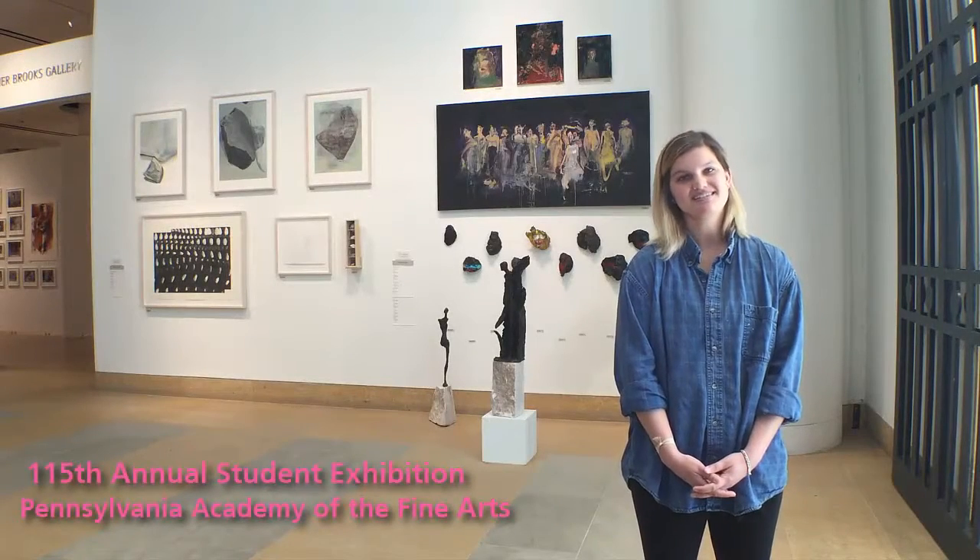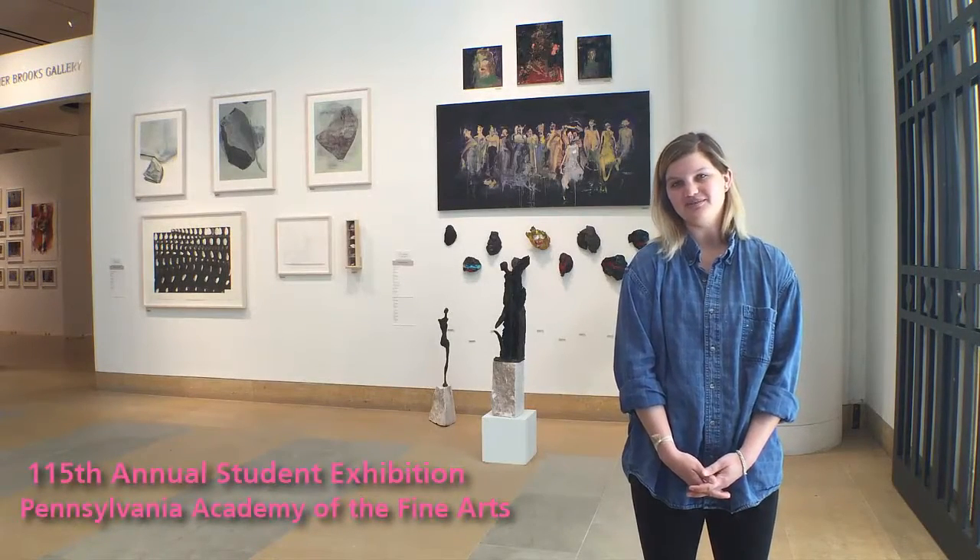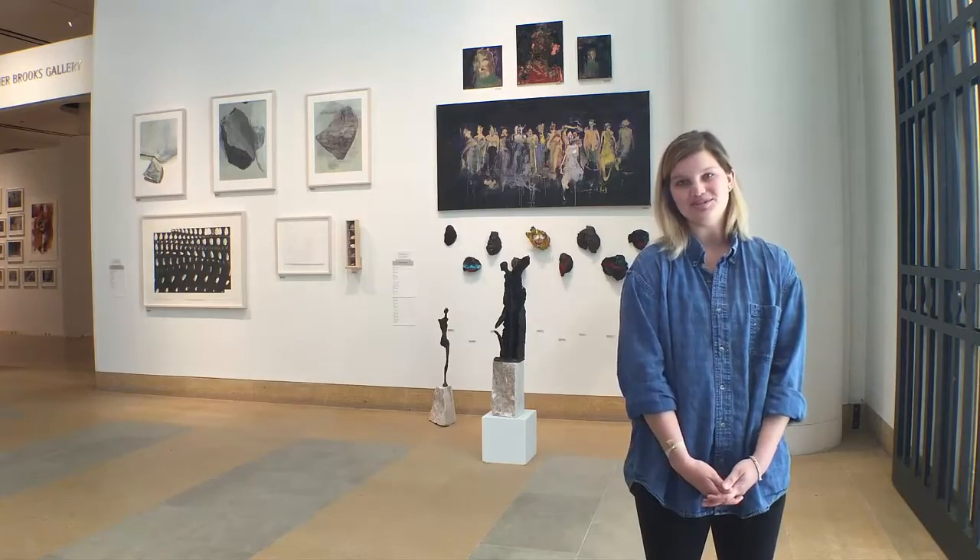Hello, my name is Lauren F. Serens, and I just graduated with my MFA from the Pennsylvania Academy of Fine Arts. I got to show in the 115th Annual Student Exhibition, and I'm going to show you around.